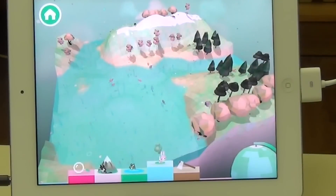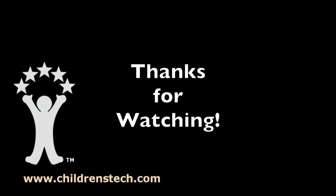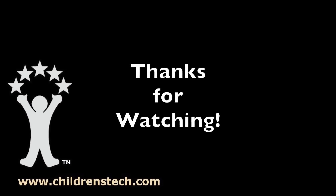So there you have it — Toca Nature, one of the best apps to come out of Toca Boca. Congratulations to the team that worked on this and to every child that gets to play. I'm Warren Buckleitner. We'll see you next time.